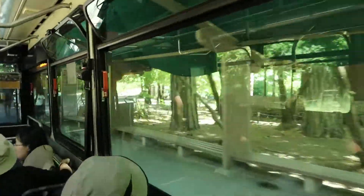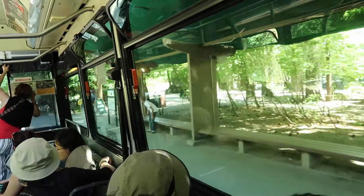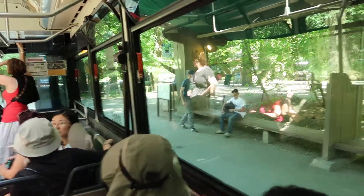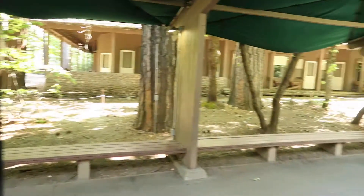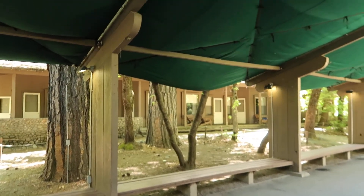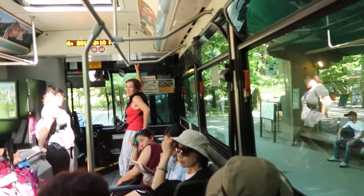Okay, here's 13B, Half Dome Village, formerly known since 1899 as Curry Village. To the right is the tour desk, registration just up the sidewalk, exit here for the food. We have the Pavilion Pizza.